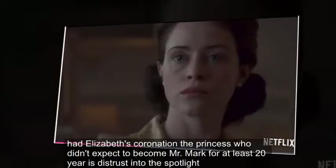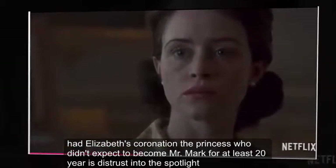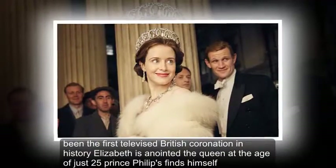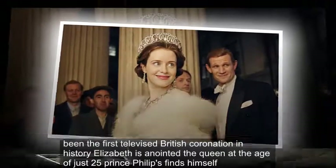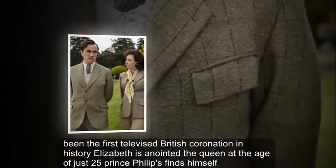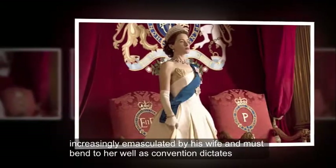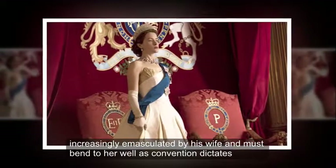Elizabeth's Coronation: The Princess, who didn't expect to become a monarch for at least 20 years, is thrust into the spotlight. In the first televised British coronation in history, Elizabeth is anointed the Queen at the age of just 25. Prince Philip finds himself increasingly emasculated by his wife and must bend to her will as convention dictates.